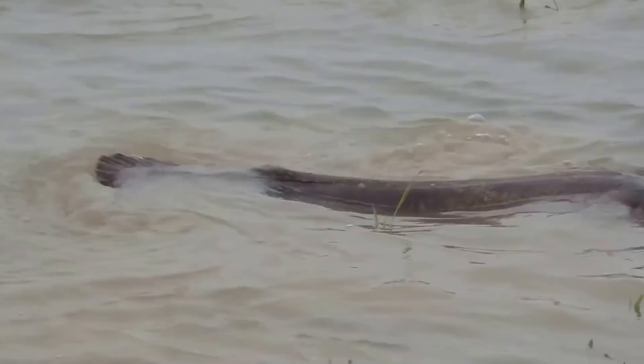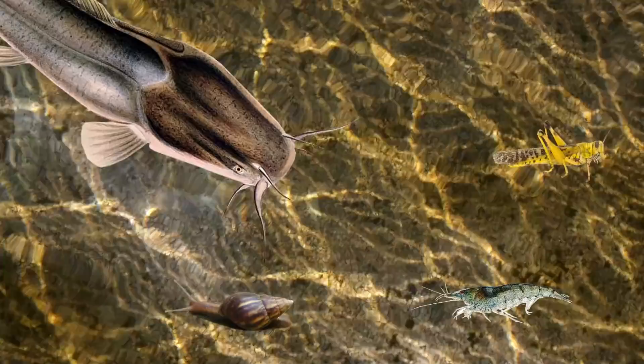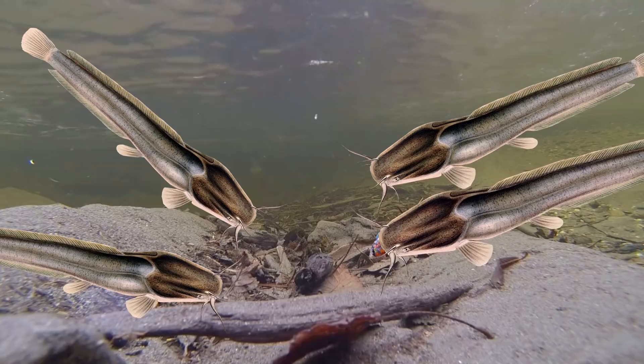Not only does this mean it can survive in oxygen-deprived waters, but they're also known to leave the water at night in search of food. As a catfish they'll eat almost anything, feeding on invertebrates such as insects, crustaceans and mollusks. They're also opportunistic feeders and will often feed on other fish as well as dead animals. This species has also been known to hunt in packs to corral smaller fish until they're trapped and can be hoovered up.